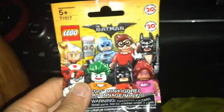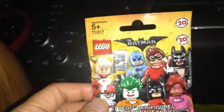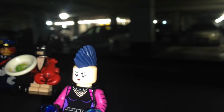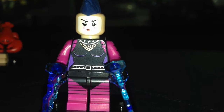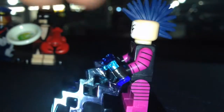I believe this one is the Mime — I can feel those electric beam pieces. I was right, it was the Mime. I didn't realize the mohawk is dark blue, which is cool. I also didn't realize it's a girl. You can see side printing on the legs, arms, and back.